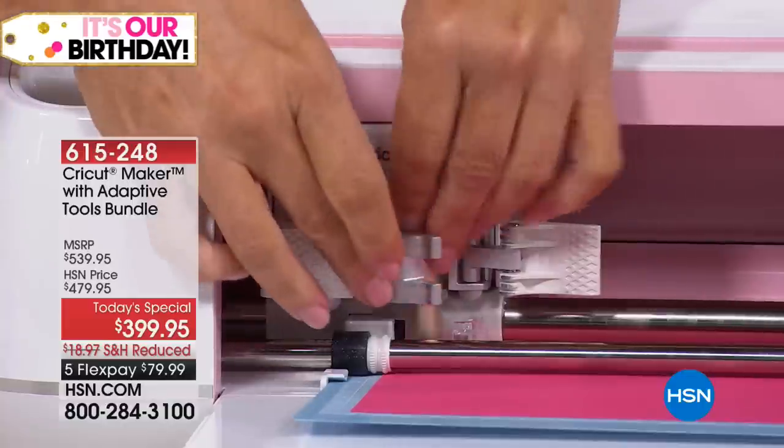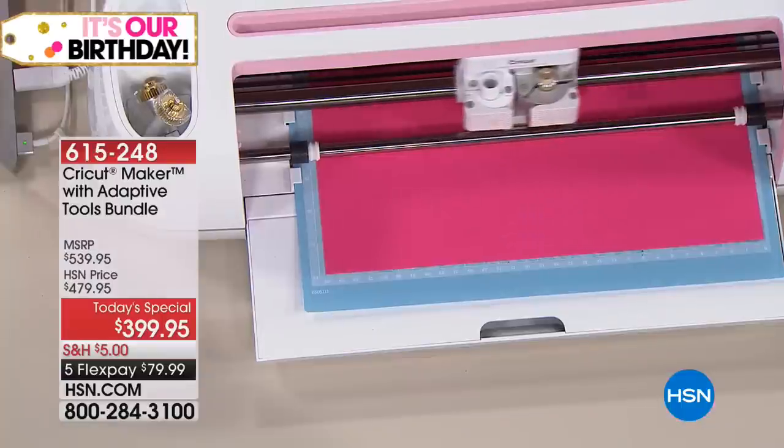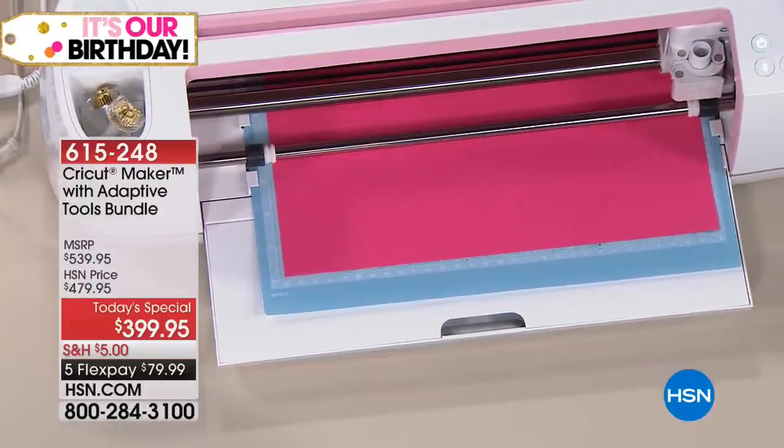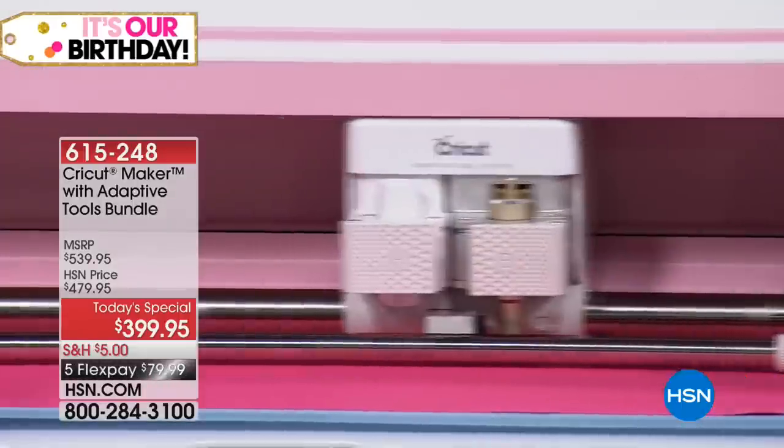The machine just told me to change to the fine point blade. It's going to tell me what to do at every step — all I have to have is the willingness and desire to make these things.